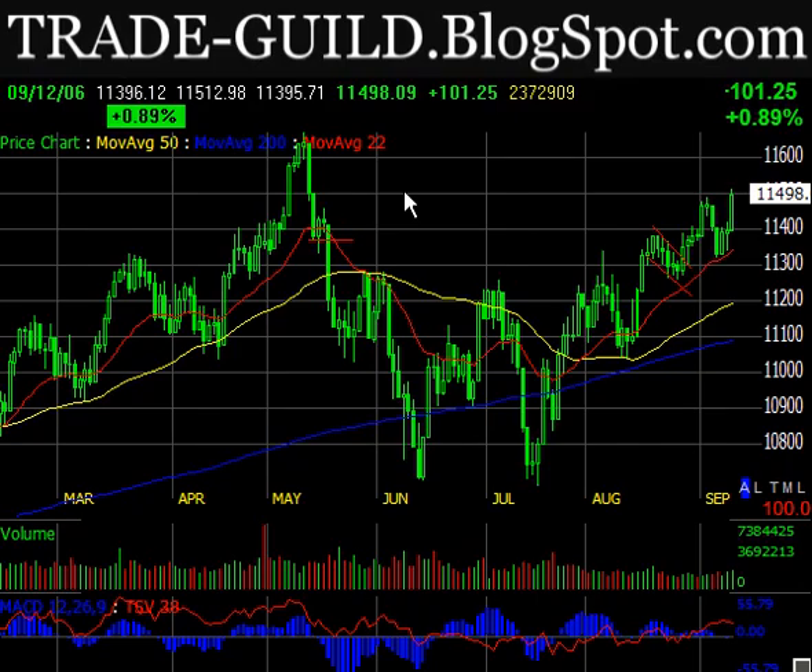Hi, this is Brant from tradeguild.blogspot.com, and it is September 12, 2006. Market was up big today, and yesterday was kind of an unconvincing day. Today kind of sealed the deal.